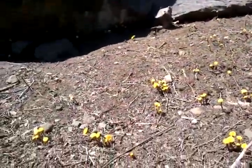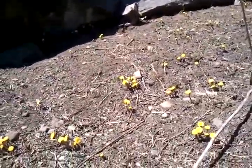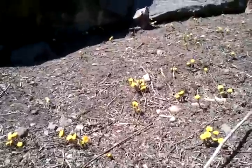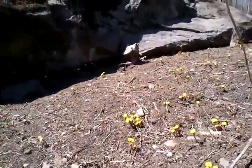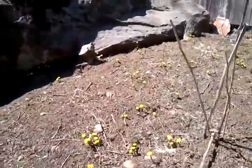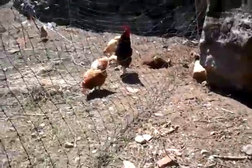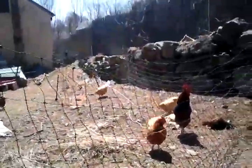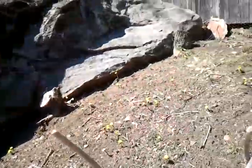Over here, these little yellow flowers — those are not dandelions. Those are the flowers that come up before the coltsfoot leaves come up. I ended up having to get a chicken net to keep my chickens out of my coltsfoot, because I do want my coltsfoot to come up this year.